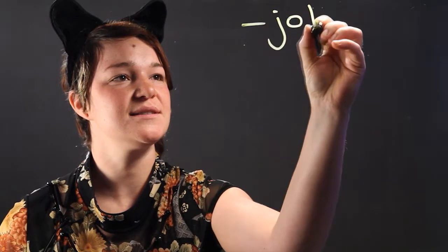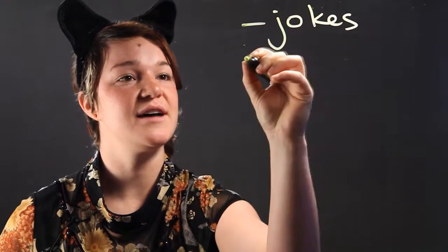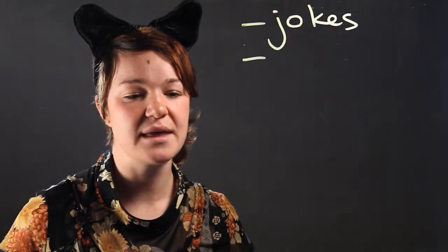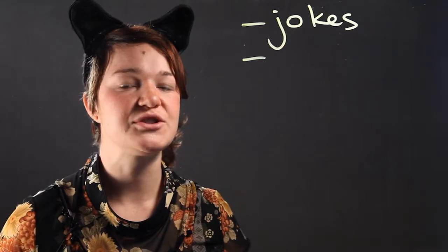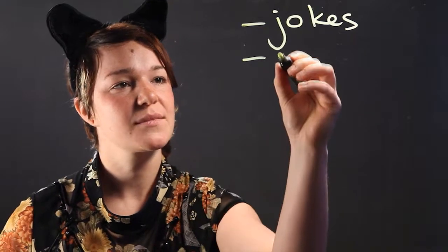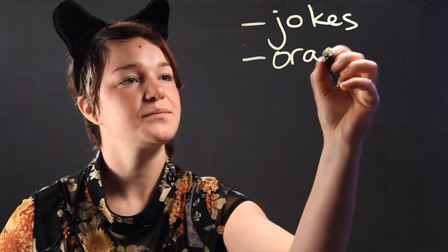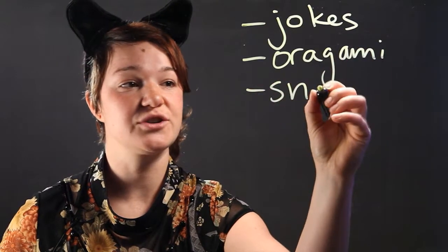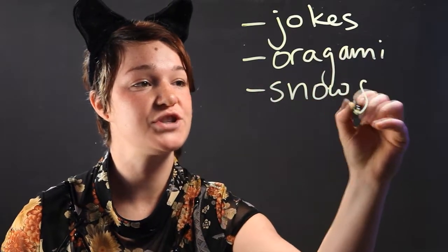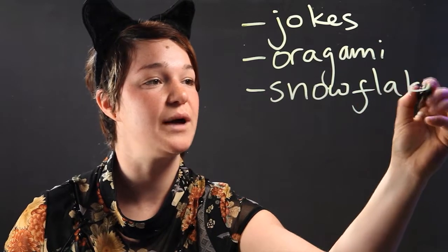Fun activities are always enjoyed by the students. Fun math activities can be something like doing origami projects — they can learn geometry and folding that way. Making snowflakes and cutting out geometrical shapes out of them are always fun as well.